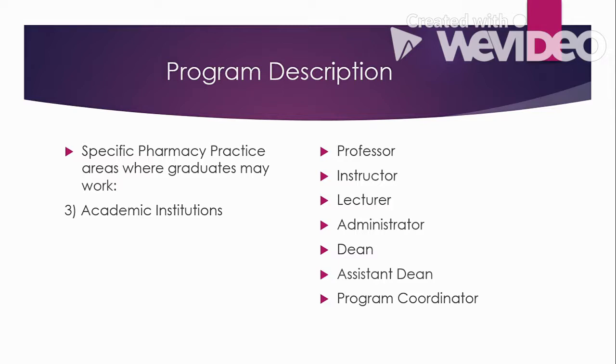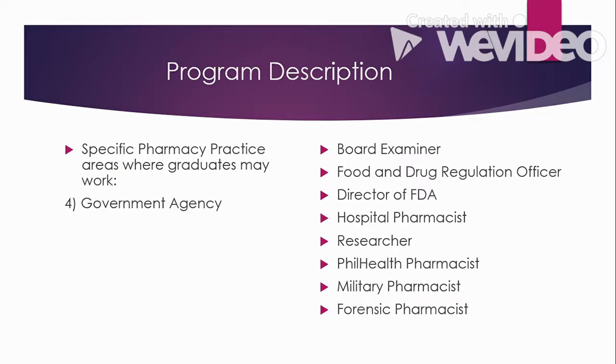In academic institutions, you can work in colleges and universities as a professor or instructor, as a lecturer in review centers, or as an administrator, dean, assistant dean, or program coordinator. In government agencies, you can work as a board examiner — in charge of board exams. A food and drug regulation officer inspects drugstores to check if a pharmacist is on duty and verifies the quality and safety of new food and drug products. You can also work as the Director of Food and Drug Administration, as a hospital pharmacist, researcher, public health pharmacist, or military pharmacist.